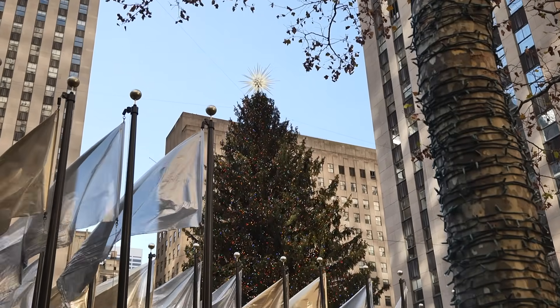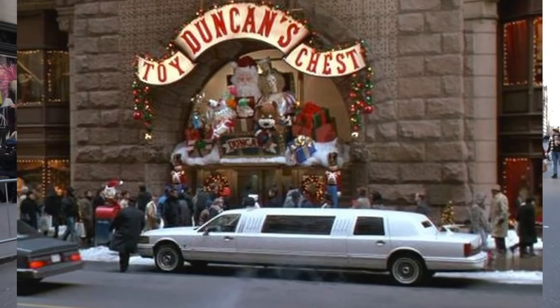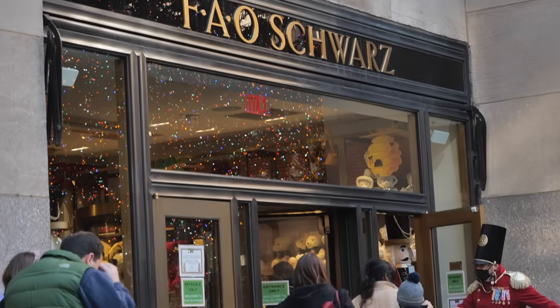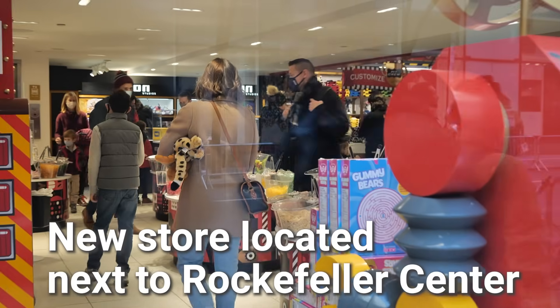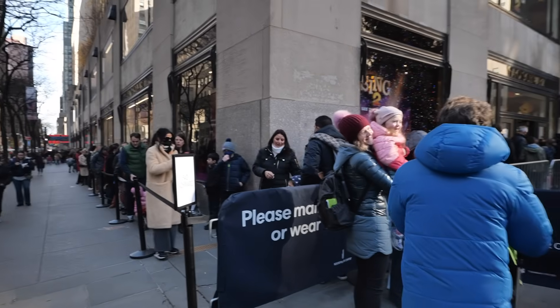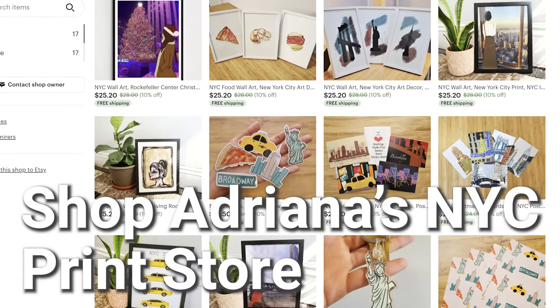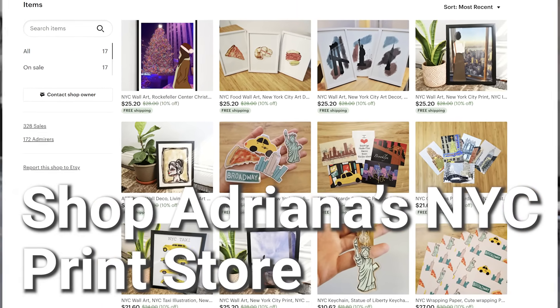I hate to be the bearer of bad news, but Duncan's Toy Chest was actually filmed in Chicago — it's a John Hughes movie, no surprise. I believe they were trying to imitate FAO Schwarz. The original store closed in 2015 but a new version popped up in 2019, and based on that line Kevin would have had to wait outside for a very long time to get some toys. By the way, if you're looking for a cool holiday gift with a New York City theme, check out Adriana's Art Shop — she has some amazing prints that ship worldwide.